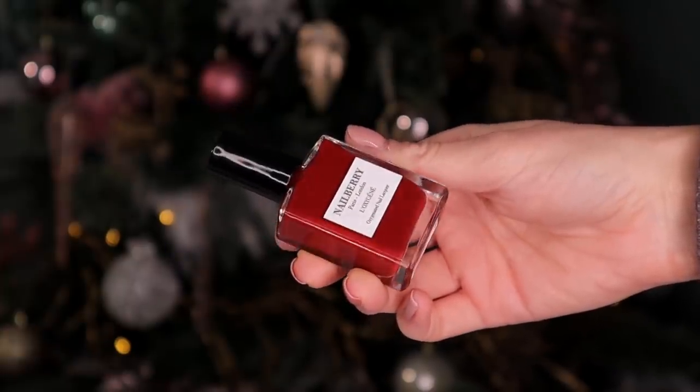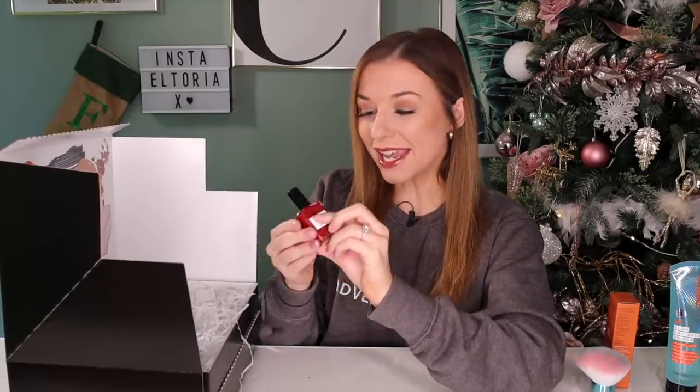Day number four. I am so happy to see this product. This is by Nell Berry and this is the Oxygenated Nail Lacquer. The colour is stunning — it's in the shade Harmony, which is like a really pretty autumnal reddy-orange shade. I am all about this colour.